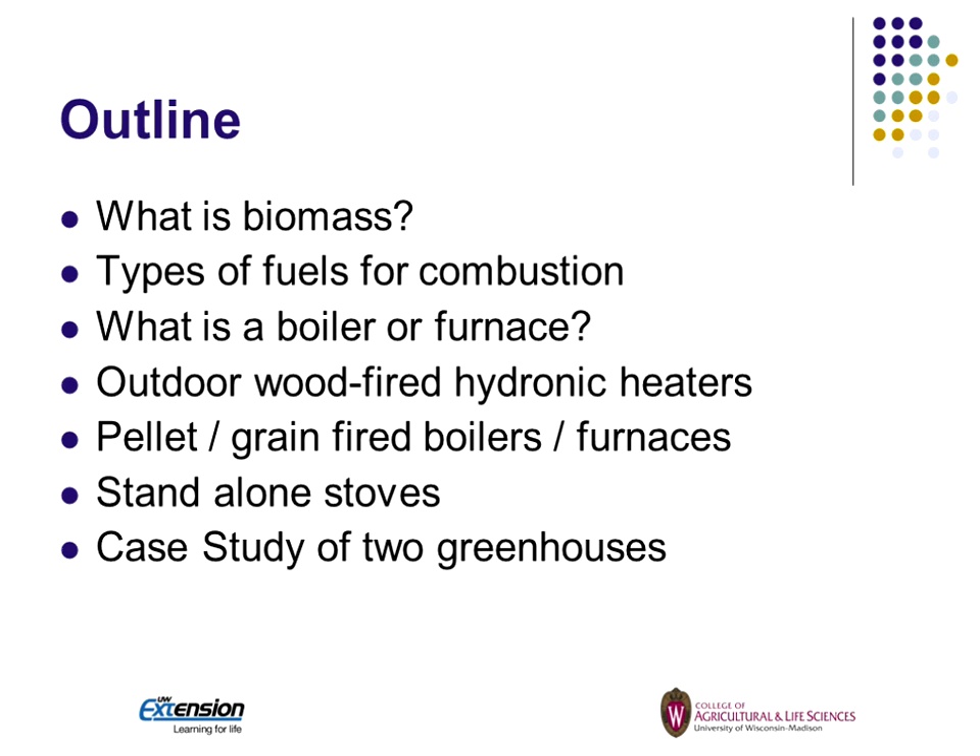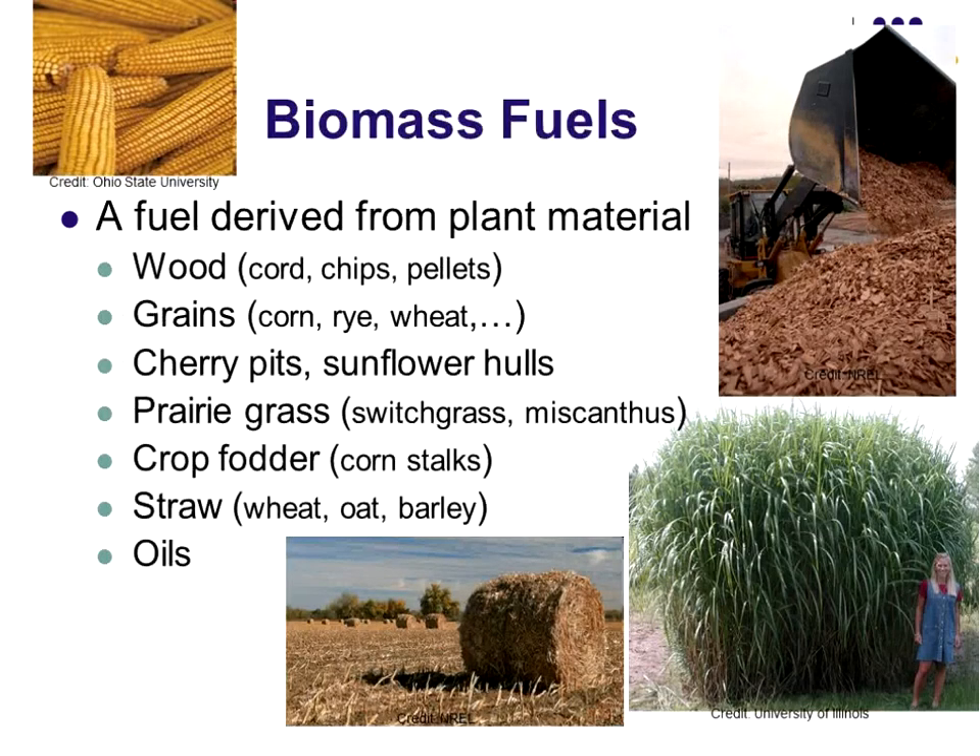The outline today: we're going to talk about what is biomass, the types of fuel for combustion, what is a boiler versus a furnace, outdoor wood-fired boilers or hydronic heaters as EPA calls them, pellet and grain-fired boilers and heaters, and standalone stoves. I've also got a case study to put it all together so we can get some dollars and cents on what it means and paybacks.